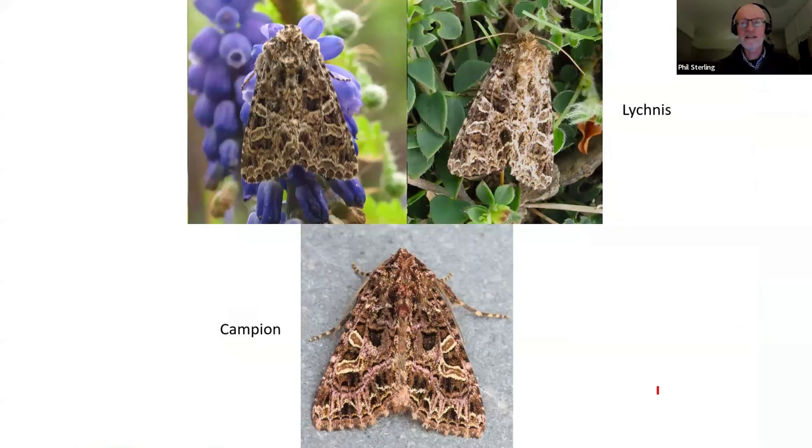We're now moving into some noctuid moths — a fascinating group that live on campions, catchflies, and sweet williams. These are moths that have an almost obligatory pollination relationship with the campion family, the Caryophyllaceae, the pinks, making them very important as pollinators. The top species, Lichnis, is one found in all sorts of places and is pretty much widespread all over the country. Its main food plant is red campion, so it's the sort of species you'd find on any road verge where red campion is in flower, and it regularly turns up in gardens.